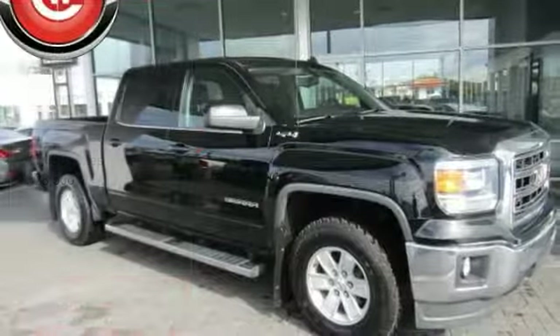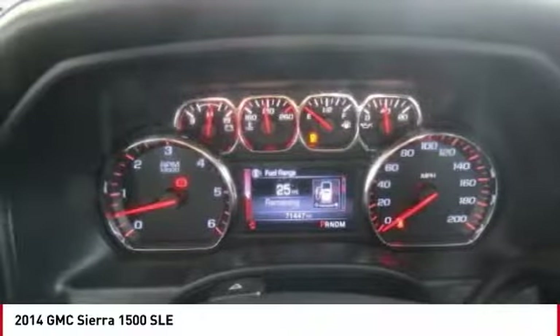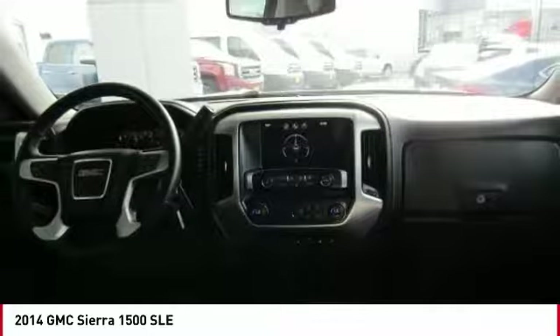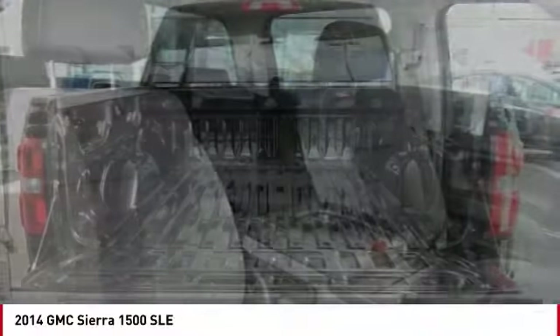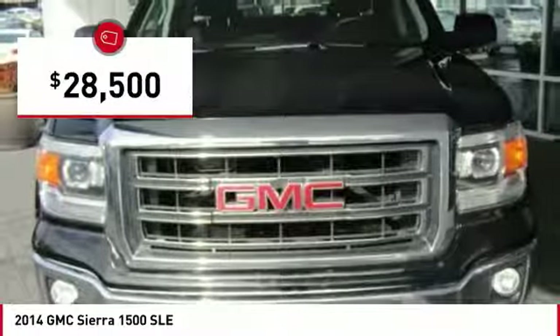The 2014 Sierra 1500 — the GMC Sierra is a full-size pickup with all the functionality you could expect. With multiple trim levels, the GMC Sierra provides a wide range of features for you to enjoy. Power and advanced technology can both be found in this fantastic truck, and it is priced below $30,000.